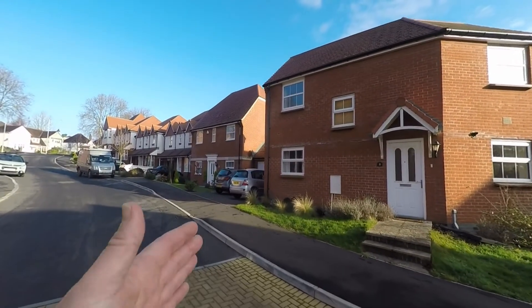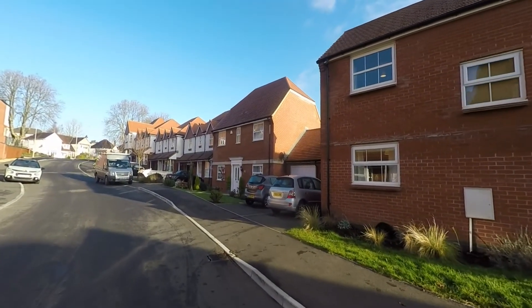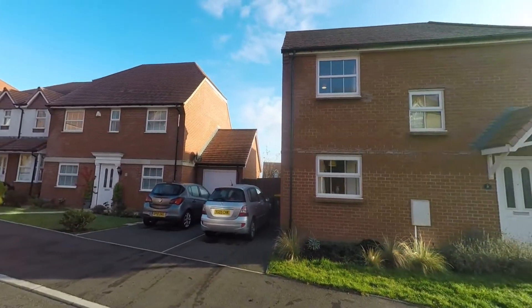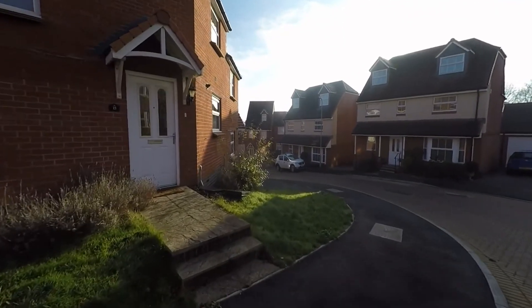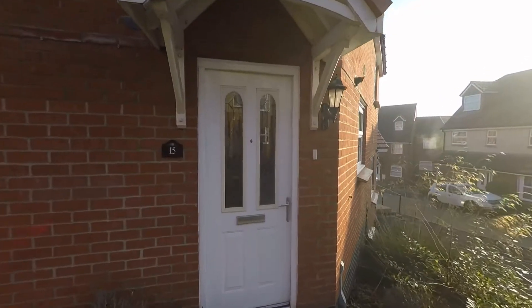To the front of the property we have a driveway to the side which provides off-street parking, and we also have pedestrian access around to the enclosed garden at the rear. At the front we have a small lawned area with a selection of mature shrubs, and then a couple of steps which leads us via the pathway to the entrance of the property itself.